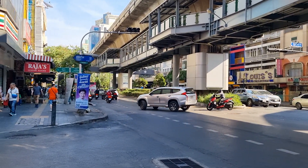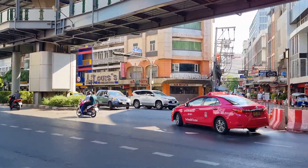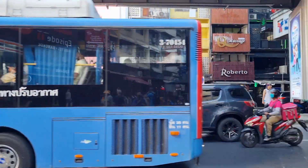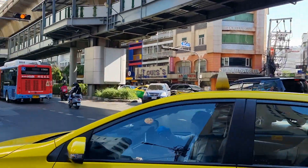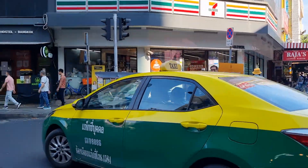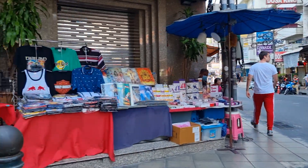Hi, welcome to Bangkok. We are at Sukhumvit 11, this is the Na Na train station. Over there is Stobano 21 Mall. Down here is all the shops, street shops.